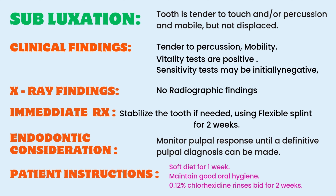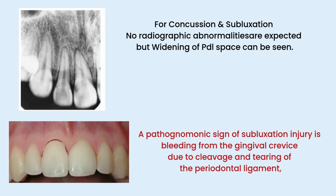For endodontic consideration, we have to monitor the pulpal response until a definitive pulpal diagnosis is obtained and then plan endodontic treatment. Patient is advised to take soft diet for one week, maintain oral hygiene, and use 0.12% chlorhexidine rinses twice a day. The most important pathognomonic sign of subluxation injury is bleeding from the gingival crevice due to cleavage and tearing of the periodontal ligament.